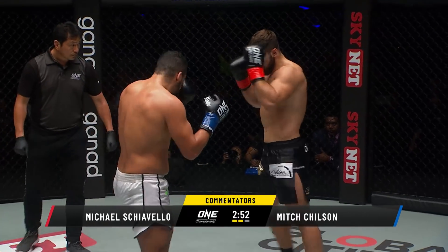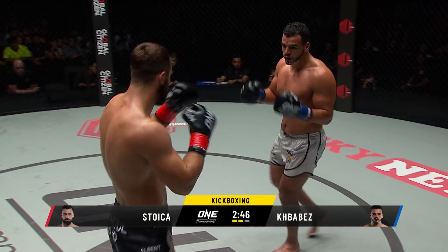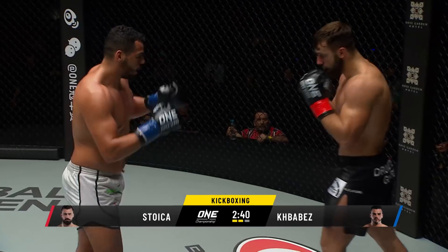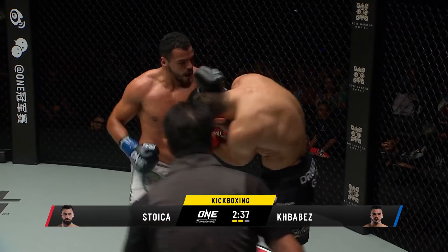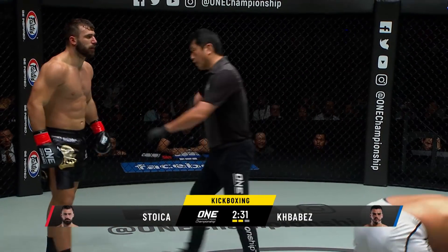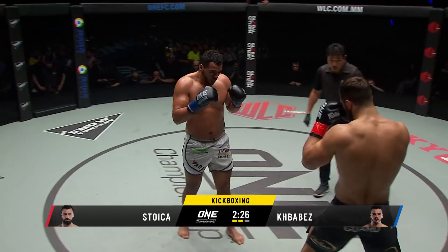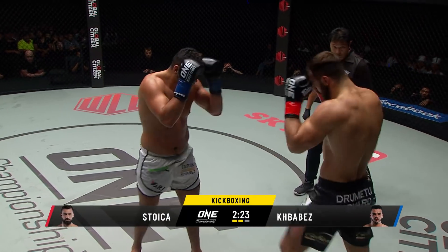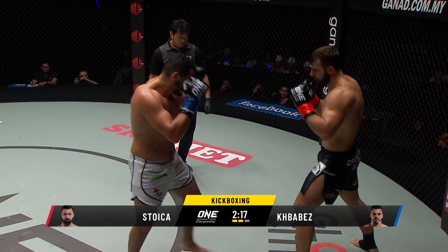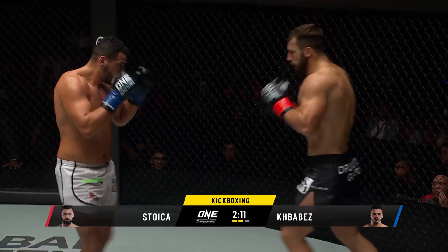Tarek is trying to use those kicks to keep distance, but he just can't keep Kebaba off of him. Kebaba walks through these shots and lands that uppercut again — going to put the chin through the top of the head. You can't catch and hit and throw a shot. You have to catch, let go, and then throw a shot. Kebaba takes the left tool — that was a solid one too. And Kebaba looks like he's hurt. This is Stoica's opportunity now.